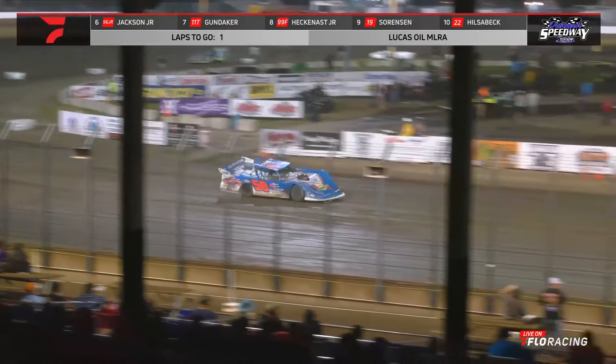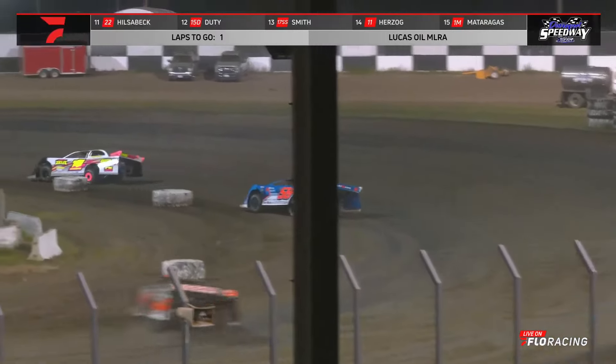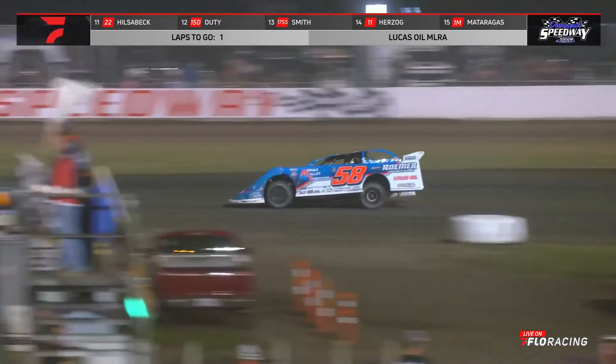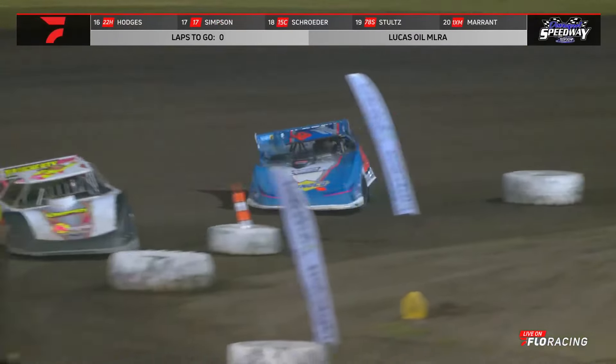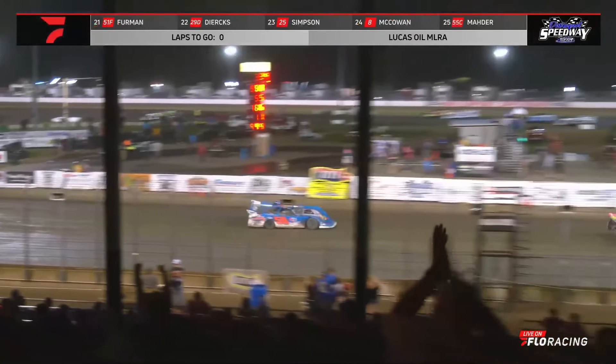One to go for Garrett Albertson. Albertson down the back chute — Brandon Shepard has a clear shot at him, but he is going to run out of time on this one. Albertson takes the conservative move to the bottom side of the racetrack. Garrett Albertson back-to-back at Davenport! Albertson gets the win, and Brandon Shepard in the second spot.